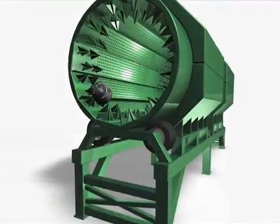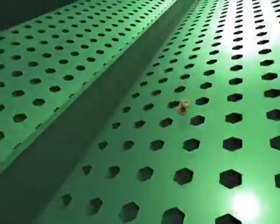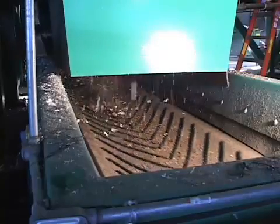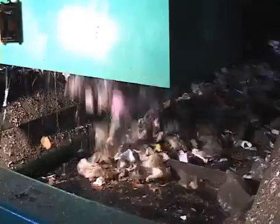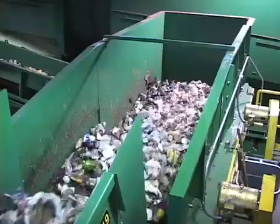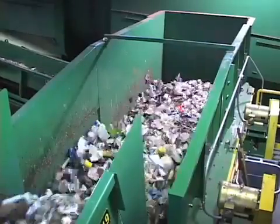Those vicious-looking teeth will break open the garbage bags and let the garbage move about as the trommel rotates, and items of different sizes will fall out through sets of holes of two different sizes. Small items will fall out first, much of it rich in organic material. Larger items fall through the next set of holes, including many recyclables.